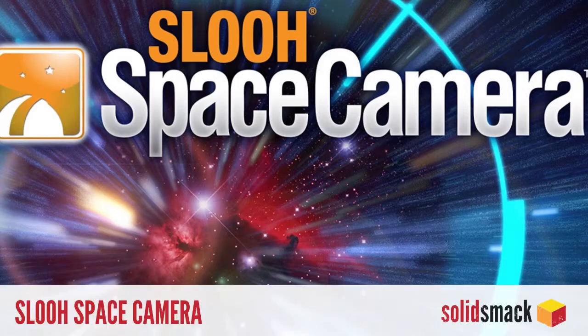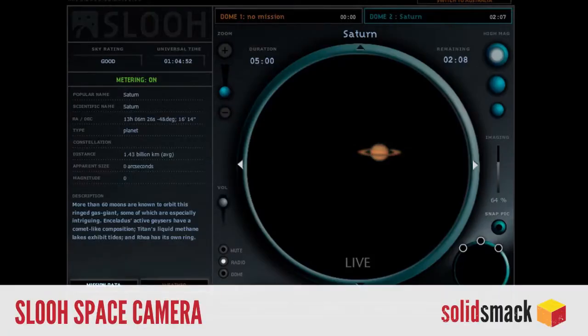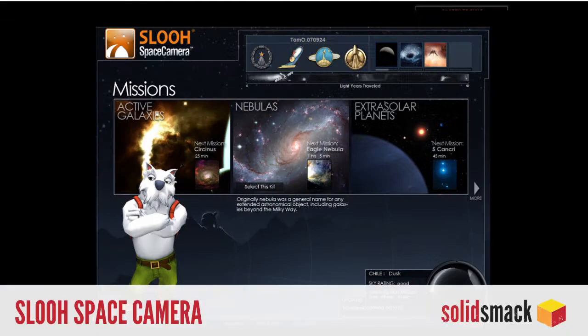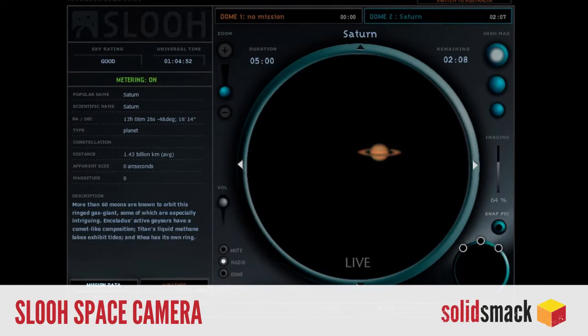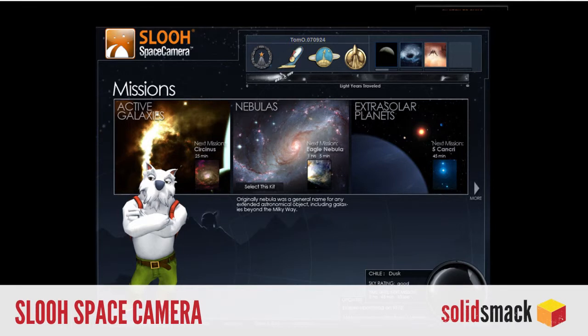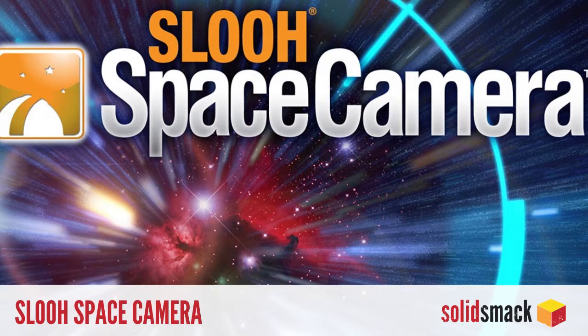Application. Do you ever feel the need to take a photo of space but realize you've misplaced your $10 million telescope again? Happens to me all the time. Well, with the SLU Space Camera app, you can take all the high-res photos of space you want from the convenience of your iPad. For $2 a photo, you can command space telescopes all over the globe and walk away with a high-resolution photo of your galaxy.